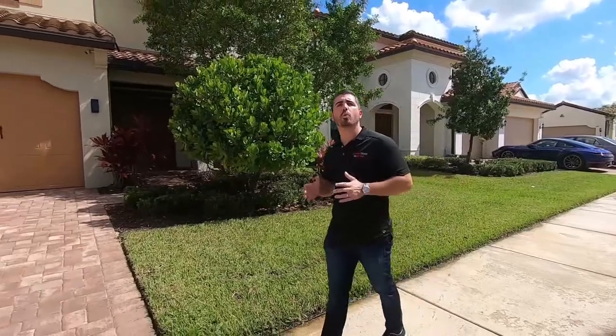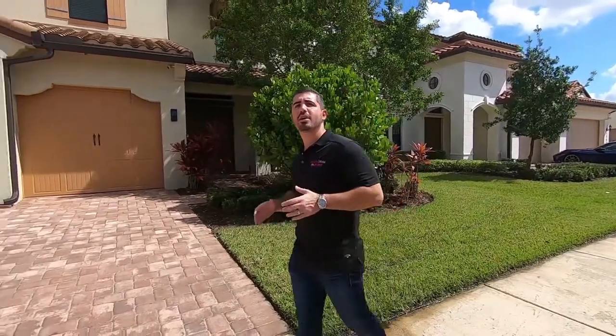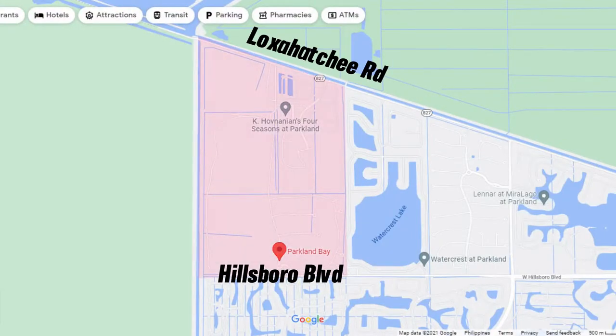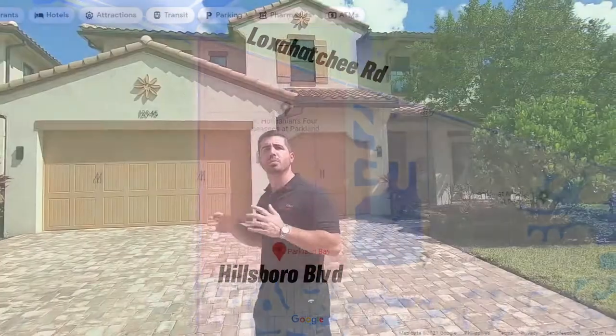Parkland Bay is about as far west as you can get in the city of Parkland. The whole neighborhood is between Hillsborough Boulevard and Loxahatchee, so the main gate is off of Hillsborough and we are just west of the Watercrest neighborhood here in Parkland.